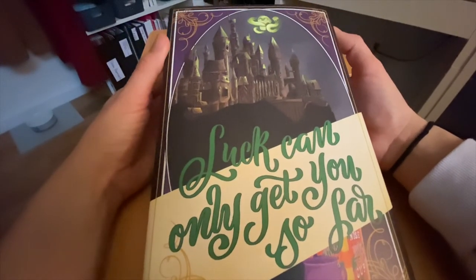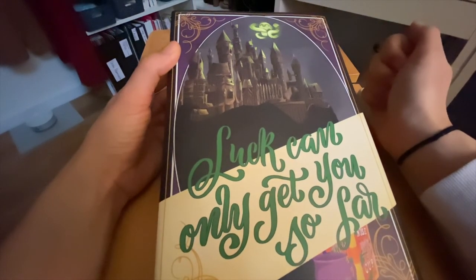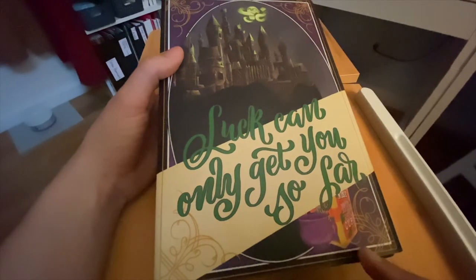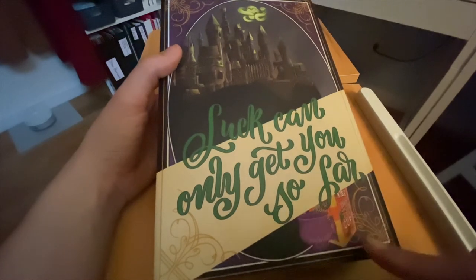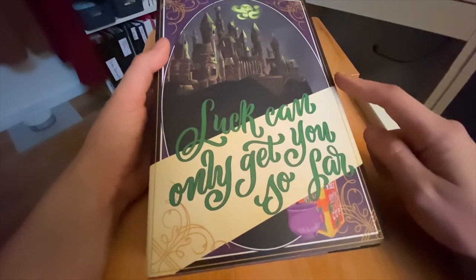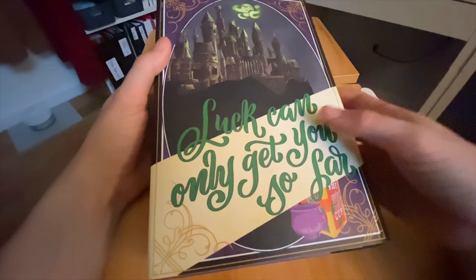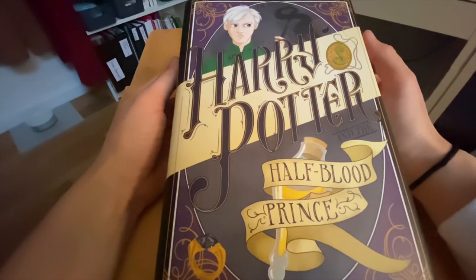We're getting very dark here — this is a side angle of the Hogwarts castle. Of course we've got the Dark Mark on top because of what happens at the end of the book. On the bottom we've got a cauldron and a nose-biting cup of tea, I think that's from the Weasleys. This book is black and purple because we're getting to the darker parts of the world of Harry Potter. We've got black and tan inner lining. And this is Harry Potter and the Half-Blood Prince.